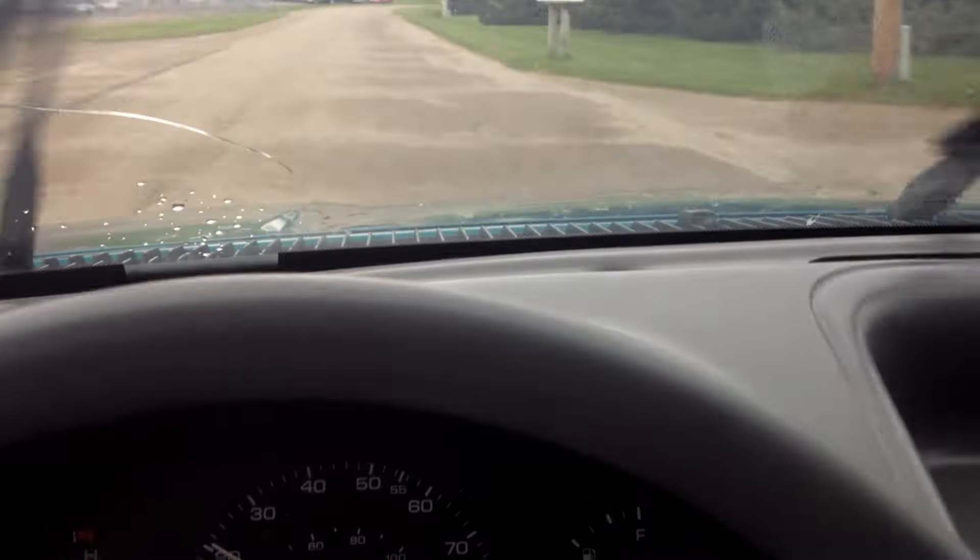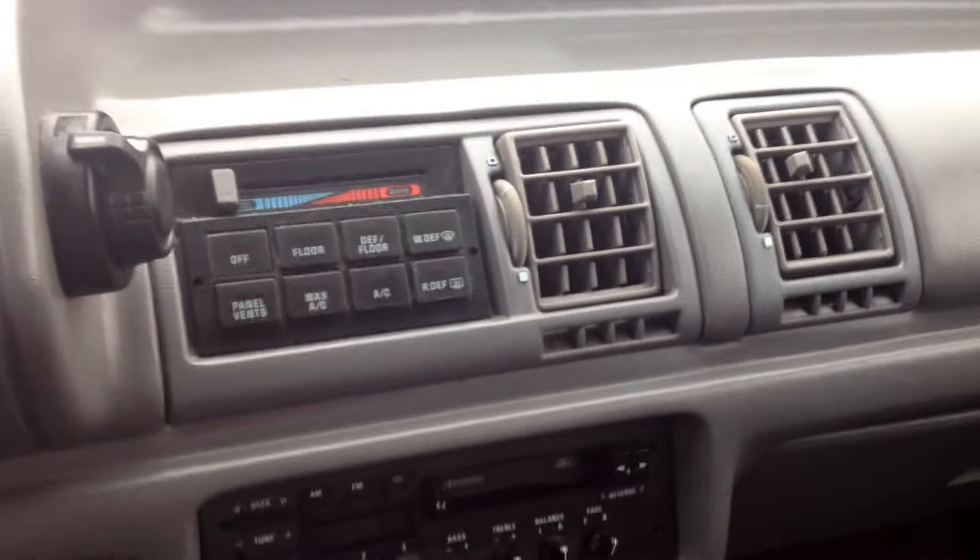Look at the wipers work. Horn honks. Power windows. And guess what? The manuals are still in the glove box. The interior is absolutely beautiful. This is an amazing find. The stereo sounds better than most newer cars.